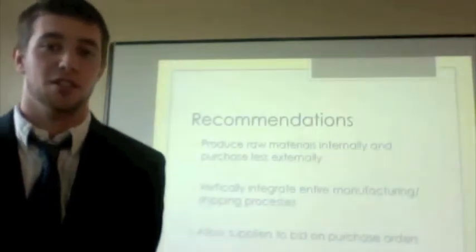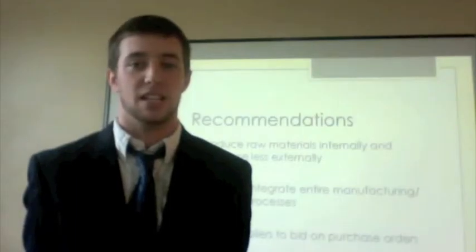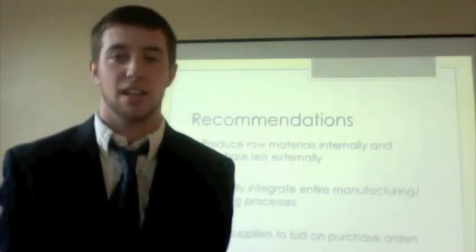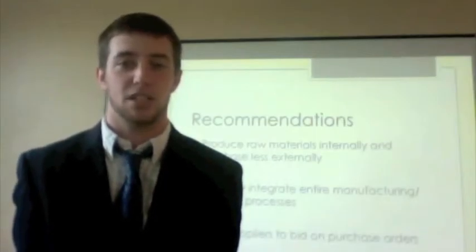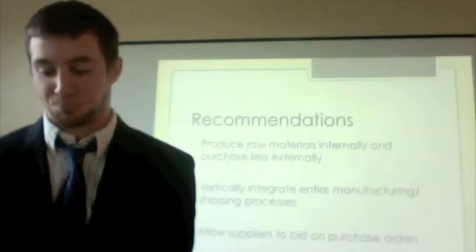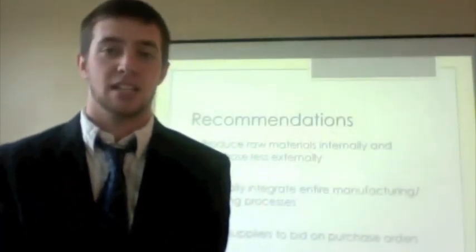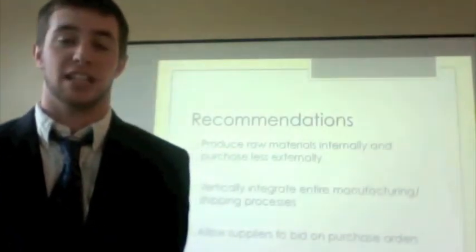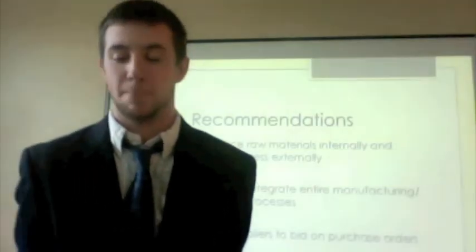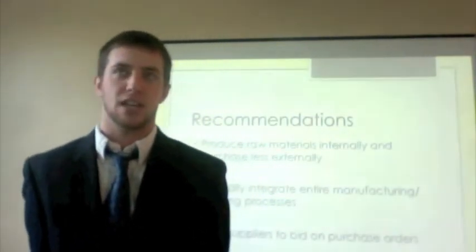For the first issue — purchasing raw materials from external suppliers — the recommendation is to start producing their own wood and pulp, which is the material needed to make paper products. This will be a slow process and won't happen overnight. While they begin producing their own raw materials, they'll still need to purchase from suppliers, but gradually over time they'll purchase less externally and produce more internally, hopefully saving money.